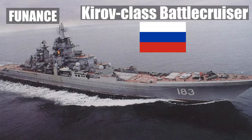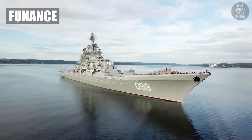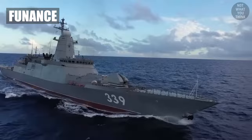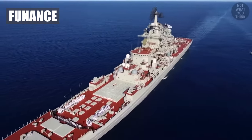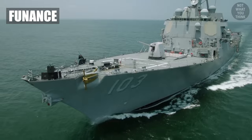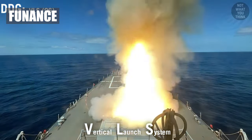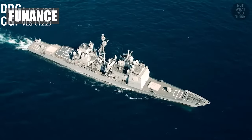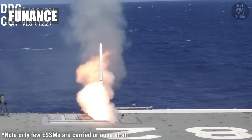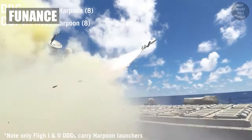Kirov-class battlecruiser, Russia. Introducing the Kirov-class battlecruiser, the big bad bear of the Baltic. This Russian giant is like something straight out of a Bond movie — intimidating, powerful, and maybe a little bit eccentric. With enough firepower to make James Bond blush, it's the Kremlin's answer to naval supremacy. This ship takes its duty seriously, even if it's a little heavy-handed with the borscht.